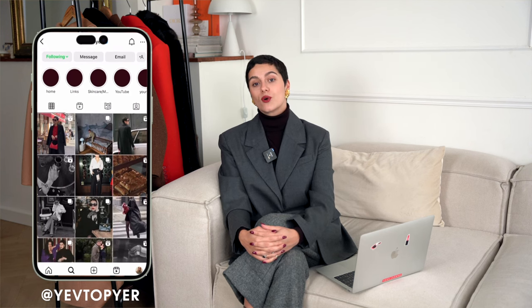Bonjour and welcome back to my channel. In today's video we are going to talk about something that you have requested a couple of times, and that is how to stay chic and warm for the fall/winter season. Today's video is about chic and timeless coats, and specifically my coat collection that I'm going to present to you.